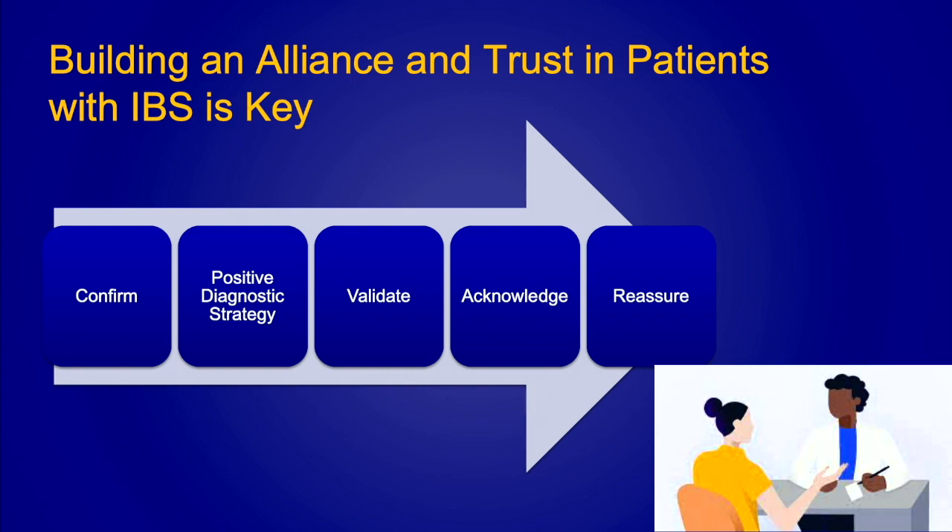This is probably the most important slide I will present today, and I'm going to present it again because it is key. In order to make an impact with these patients, building that alliance is the most important thing you can do. When they come to you, confirm the diagnosis using a positive diagnostic strategy. The days of saying this is a diagnosis of exclusion are over — this is a positive symptom-based diagnosis. Validate what these patients are feeling, acknowledge that you don't fully understand why, but that it is real to them and that you will help them manage their symptoms in a stepwise process.